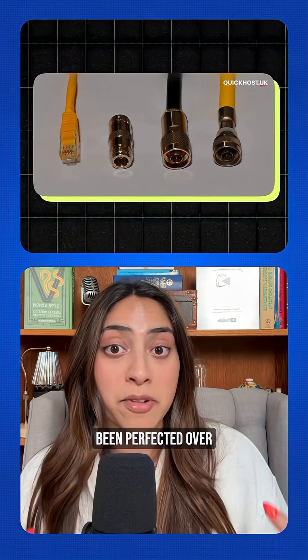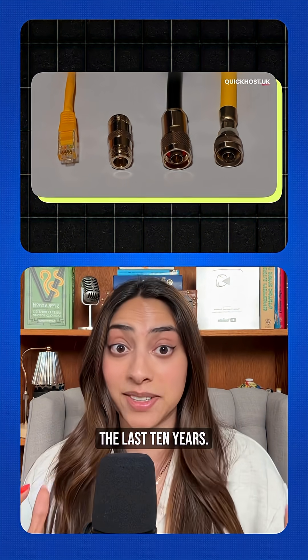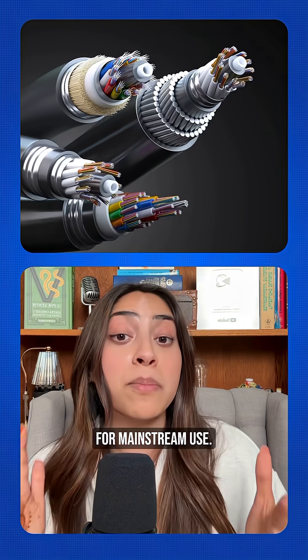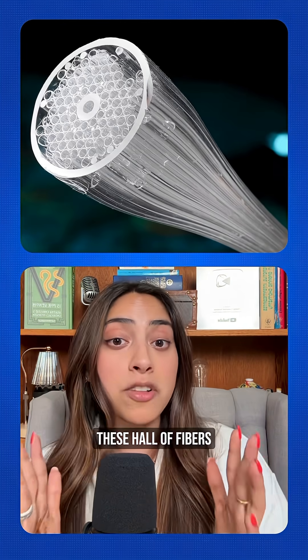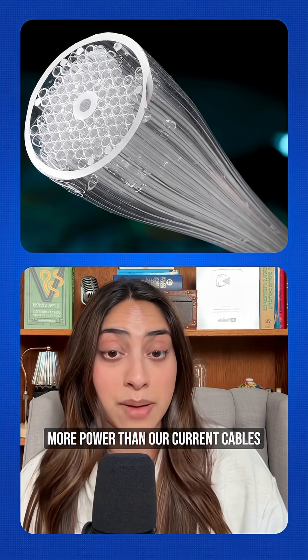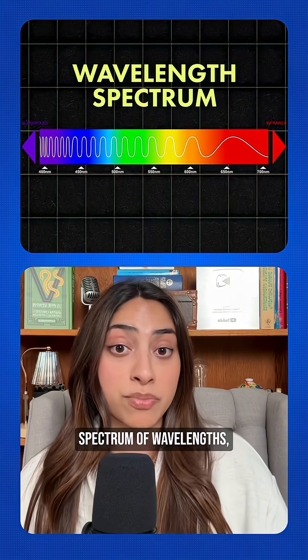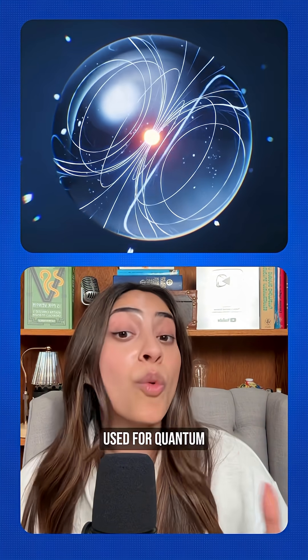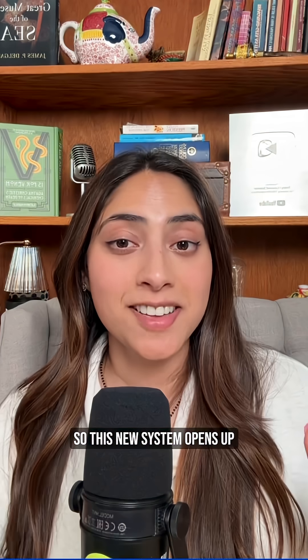This design has slowly been perfected over the last 10 years. It's the first one that could actually replace solid glass fibers for mainstream use. These hollow fibers can handle a thousand times more power than our current cables and work across a broader spectrum of wavelengths, including single photons used for quantum communication systems. So this new system opens up way more possibilities.